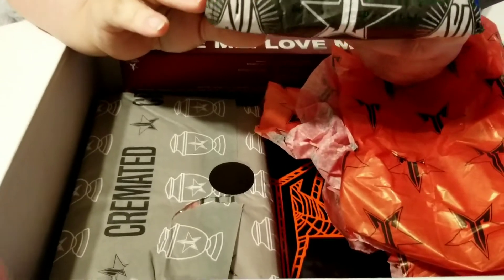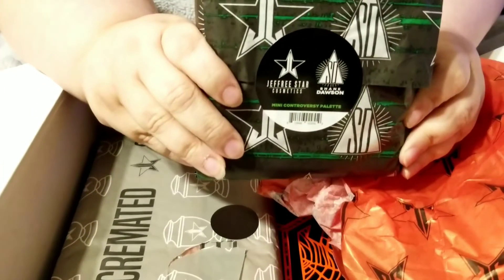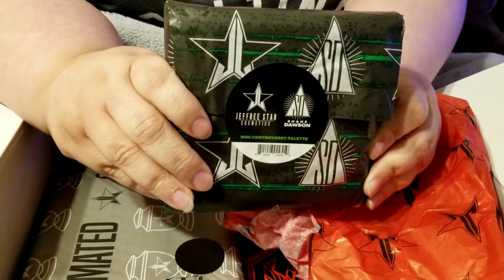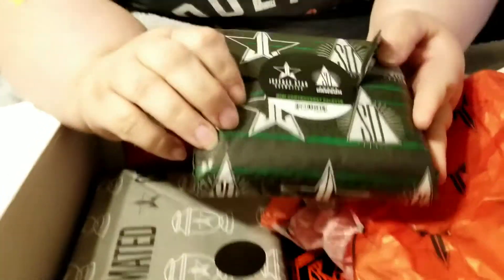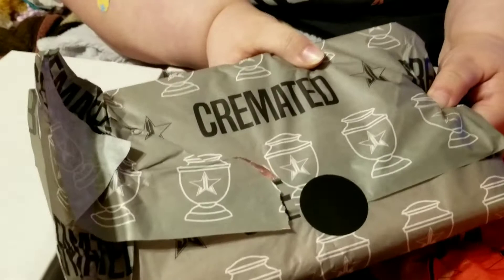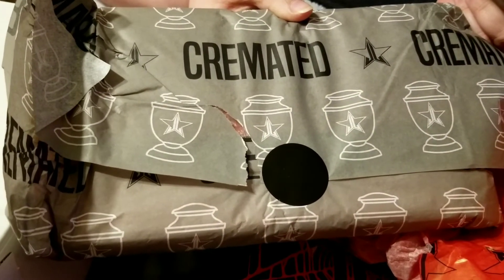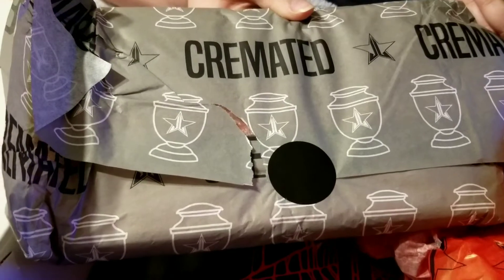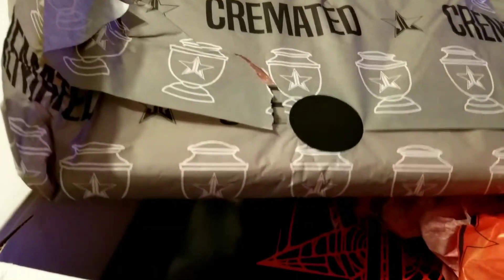Next we got a mini Controversy palette which I already have. This looks like it might be the emerald one — that's the more expensive special one. And there are several Cremated palettes here too, so I'm going to leave this wrapped up for now. The Cremated palette is the one that's pretty much all grays, blacks, and whites — a very basic but pretty grayish tone.